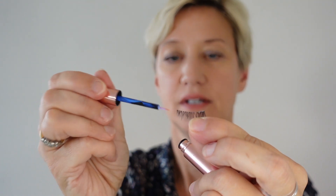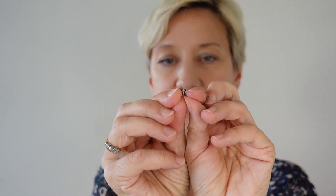Moving on to the other side — same principle. Dab the lash with the liner along the top, let that liner go tacky, bend it if you want to. Then get the angled eyelash brush and press the lash into position.